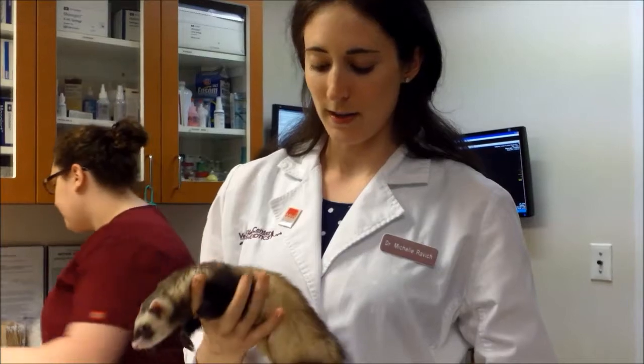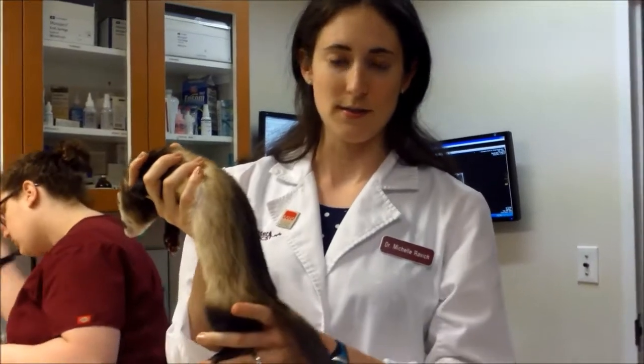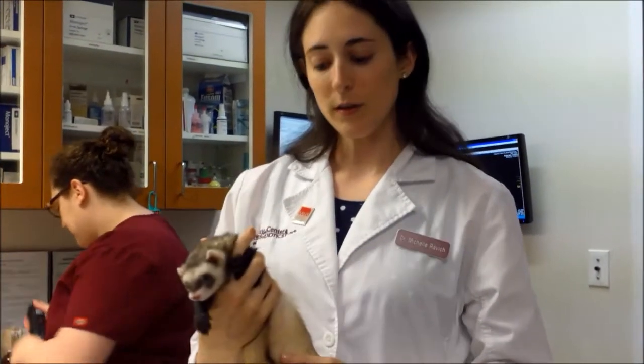The most common sign we see in ferrets is that they lose hair along their flanks and on their tail, and she's actually being treated for it currently, so her hair coat is nice and thick. But over the long term, it can also suppress the bone marrow, so they can become severely anemic and have a very low red blood cell count.